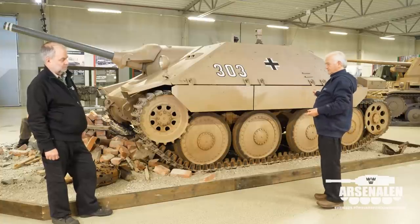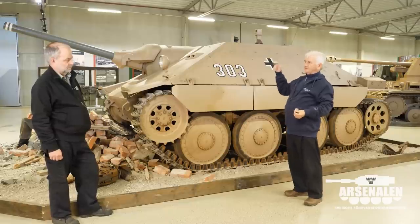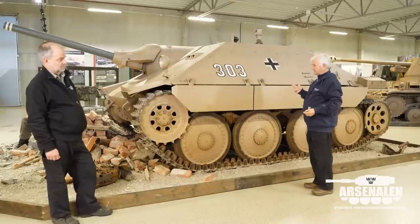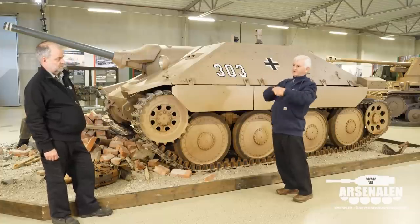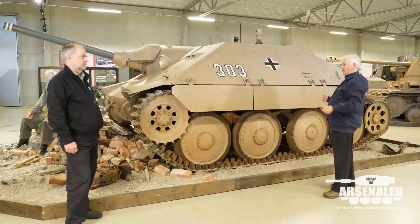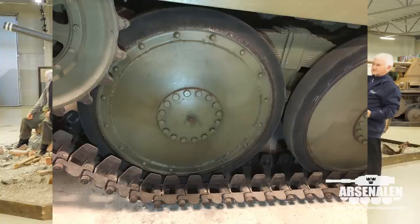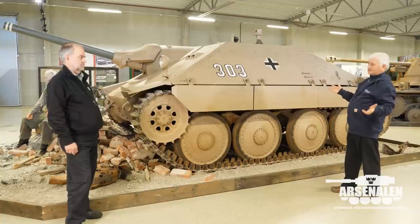There are significant differences between a Jagdpanzer 38 and a G13. Most importantly, the gun on a G13 is actually the StuK 40 — the gun from the Sturmgeschütz — because Škoda was the largest manufacturer of those guns and could remanufacture them. The German Jagdpanzer 38 uses a PaK 39, which was only manufactured by a German company that had gone out of business. Over 160 vehicles were supplied to Switzerland from the late 1940s through the early 1950s, with different wheels and a completely different traverse mechanism.